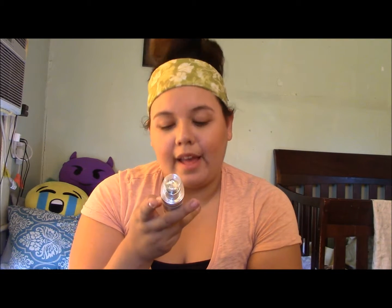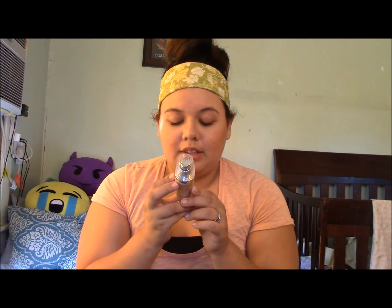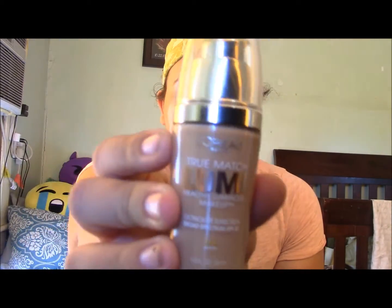As far as foundation, I am loving this one — it's the L'Oreal True Match Lumi Healthy Lumi in the shade W3, which is Nude Beige. I have been loving this foundation. It is not full coverage; it does go on pretty sheer but there is some coverage, and you can actually build it up, which I love. It's perfect for dry skin — I don't see any dry patches when I put it on, which is amazing.